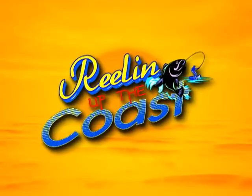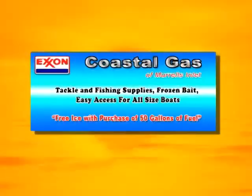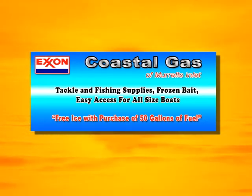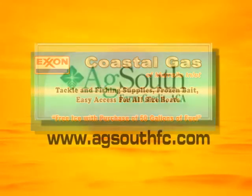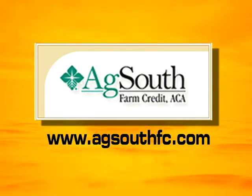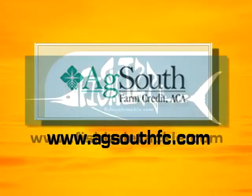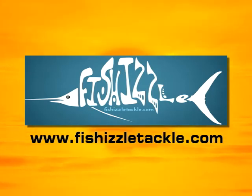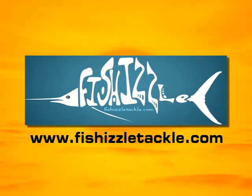Reeling Up the Coast is brought to you in part by Coastal Gas in Murrells Inlet — free ice with purchase of 50 gallons of fuel, located behind the Chamber of Commerce. And by AgSouth, rural America's lender of choice for land, farm, and home loans. By Fishizzle Tackle — reels are going to sizzle when you go Fishizzle. Visit fishizzletackle.com for your nearest dealer.